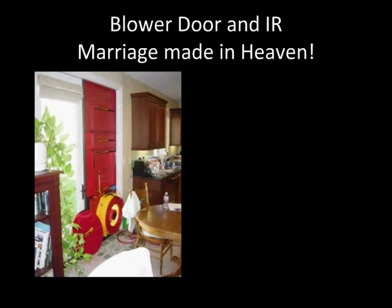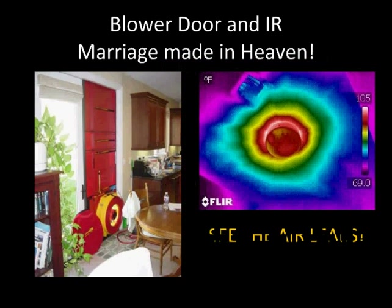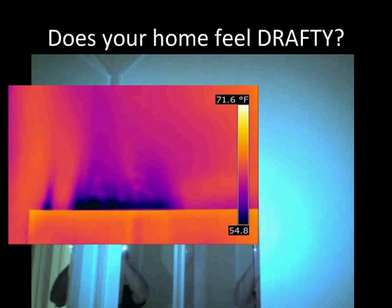Adding a blower door test to your IR review of your home is like a marriage made in heaven. Infrared, by nature, is a qualitative survey — it can locate the areas of missing insulation; however, it doesn't put a number on it. Adding an infrared test can quantify the air leakage rate of your home, allowing you to see the air intrusion at the location. Does your home feel drafty? This is a medicine cabinet in the bathroom — that's air coming in right there.